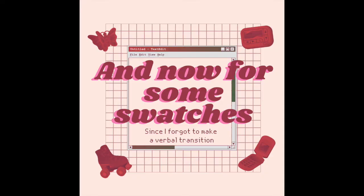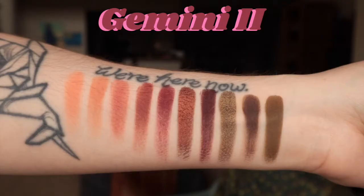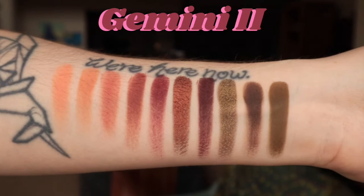I'm going to put on some mascara and I'll be right back. Okay, so that's the finished look - here's my close-up. And here are the swatches.